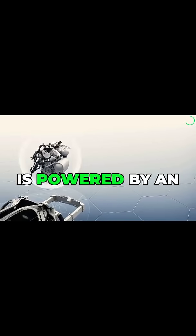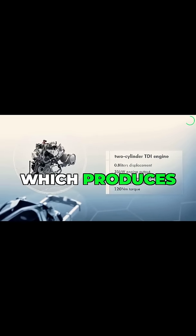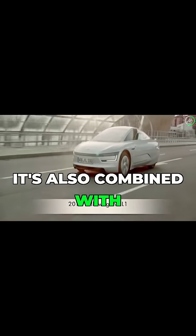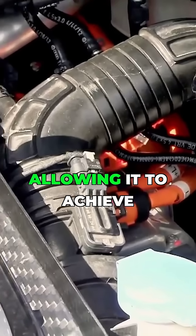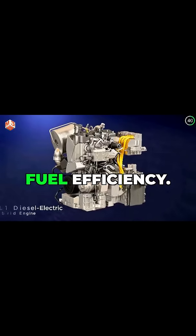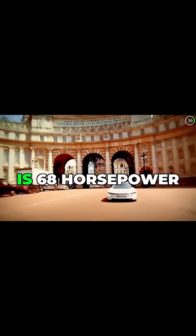The XL1 is powered by an 800cc two-cylinder diesel engine, which produces 47 horsepower. It's also combined with an electric motor, which adds an additional 27 horsepower, allowing it to achieve remarkable fuel efficiency. The total system output is 68 horsepower.